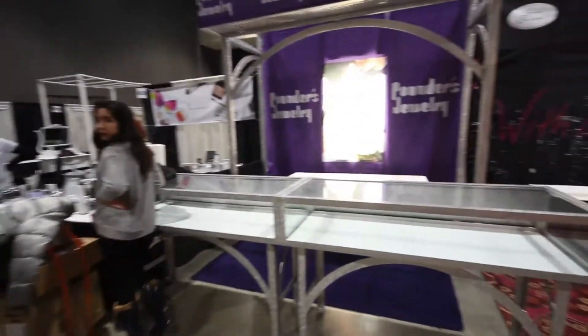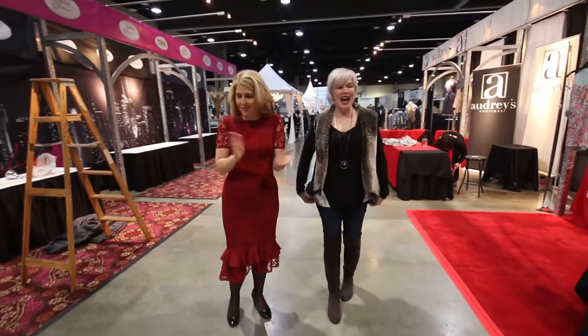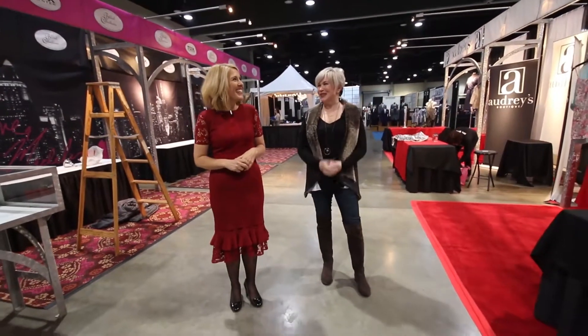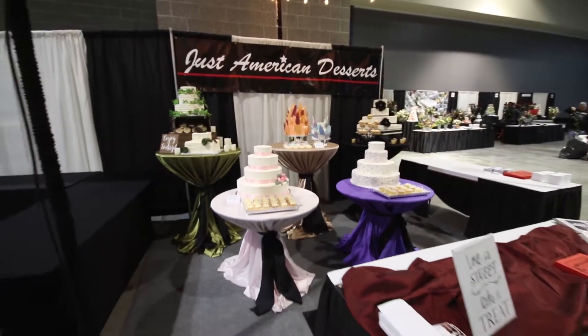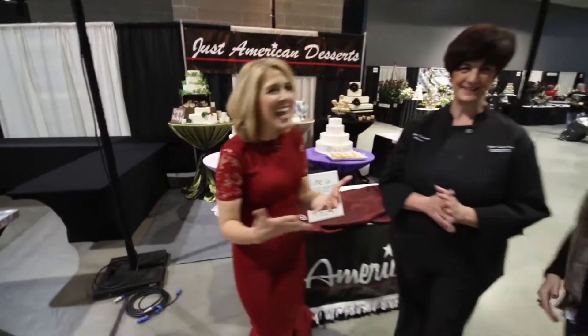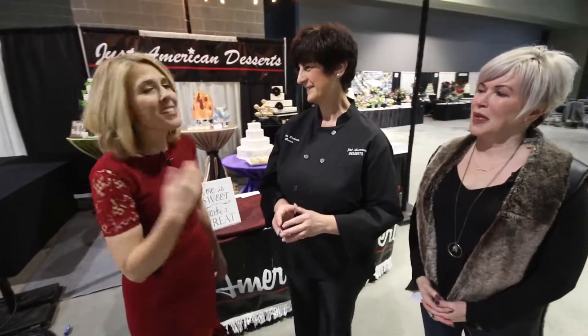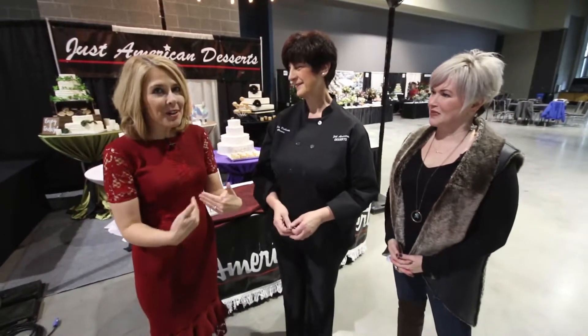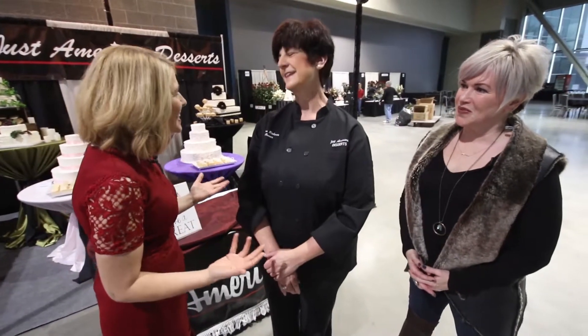You can park in one location and hit a whole bunch of different stores at once — similar to the bridal fair. Now, to my favorite part of the wedding: the cake. And Ava is here with Just American Desserts. I actually had a Just American Desserts cake at my own wedding years ago — they are amazing. How long have you been doing weddings? 32 years, I've been in my business for 32 years.